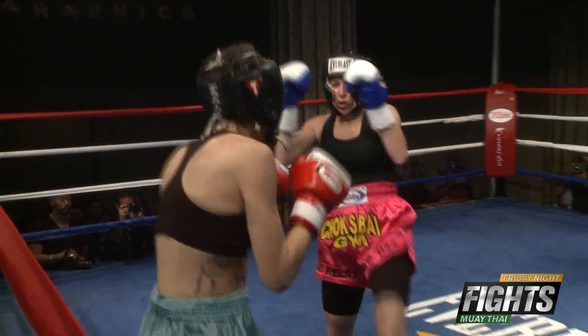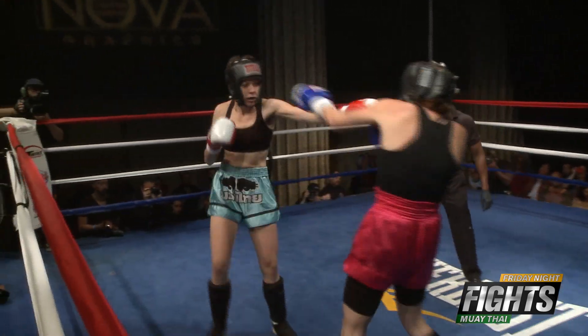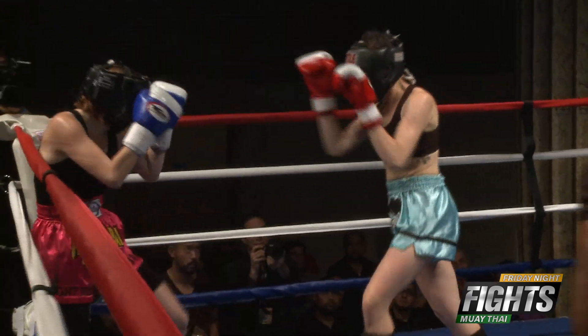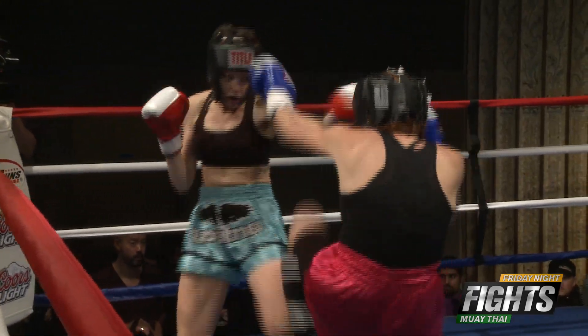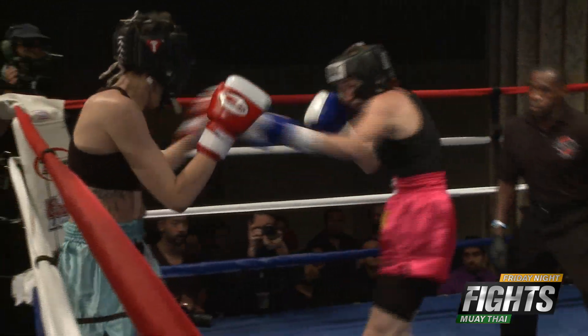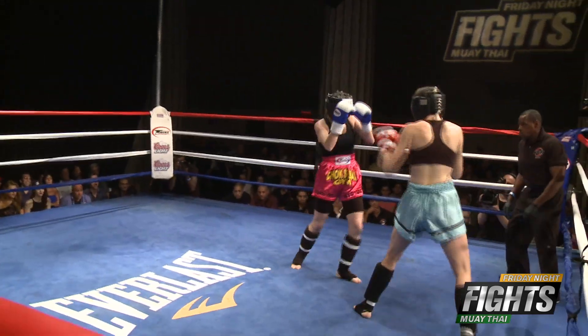Trying to jab, trying to get some jabs in there, but really trying to set up a kick. A double shin kick there — they both blocked it. Nice push kick again from Amy, nice round kick from Amy, and then Stewart responded with one of her own. You have to be alert at all times in this sport.